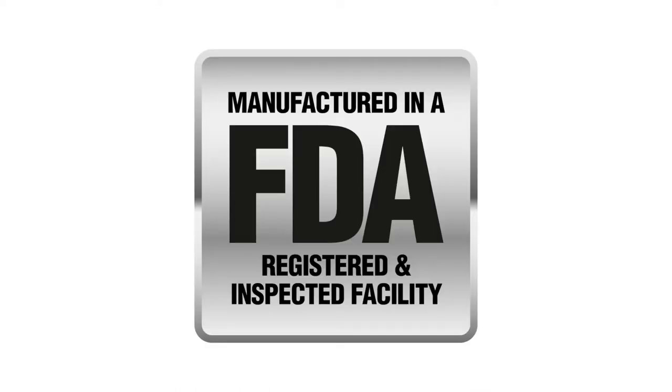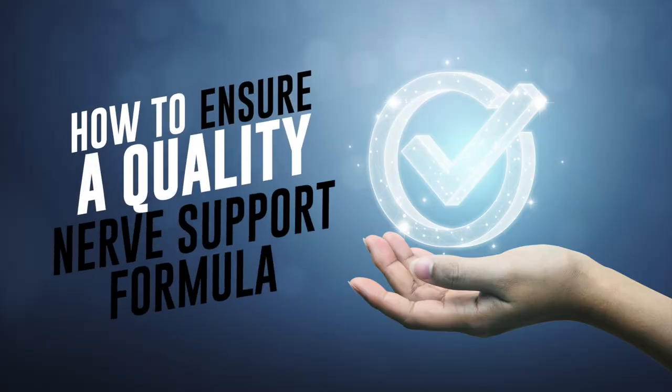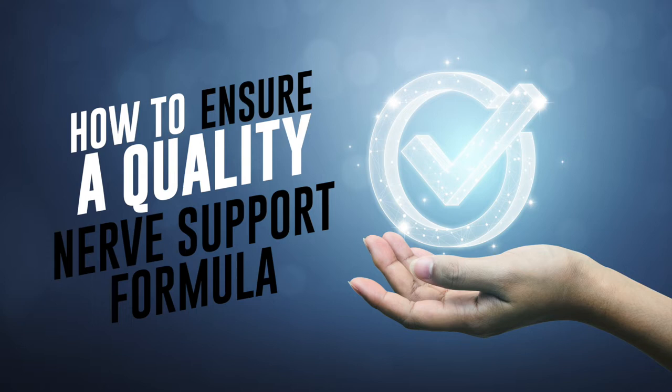Most supplement companies will choose not to be regulated by the FDA because it's very costly to follow FDA regulations. Also, supplement companies are subject to random FDA inspections at any time without notice. Companies not dealing with the best quality ingredients don't want to be under this close scrutiny. So if you want to make sure you're buying a good quality nerve support supplement, here are a few indicators you can look for.